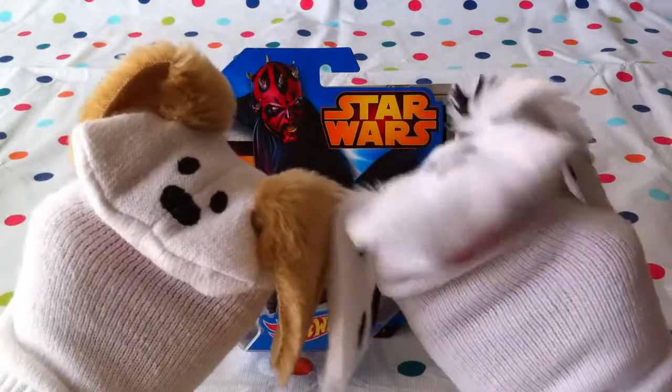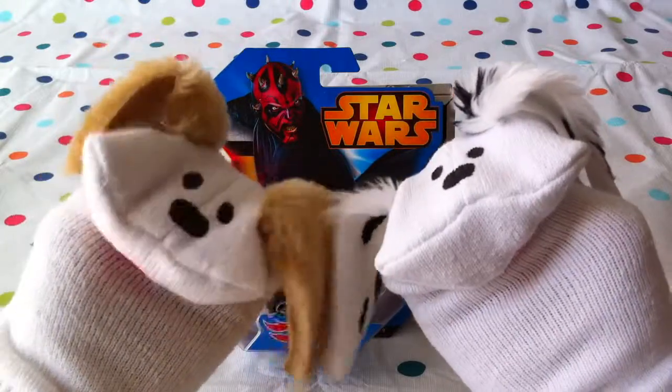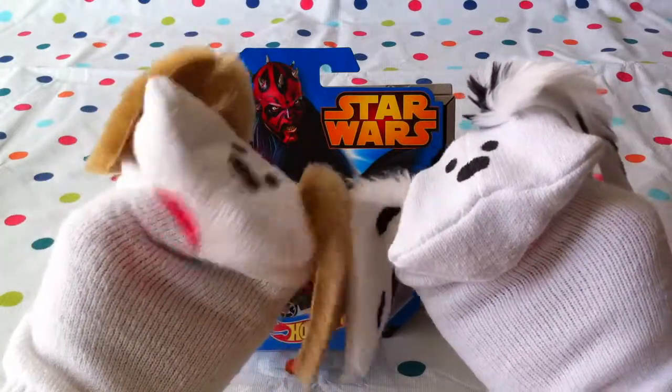Hello boys and girls, welcome to Jabulani's Playhouse. I'm Lani and I'm Jabu, and today we're going to continue with Star Wars Hot Wheels vehicles.